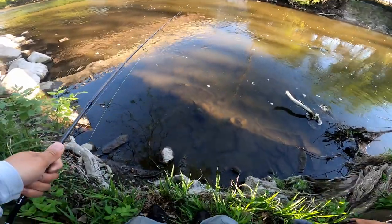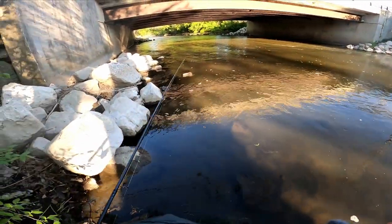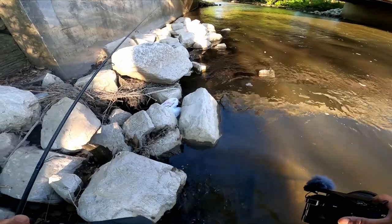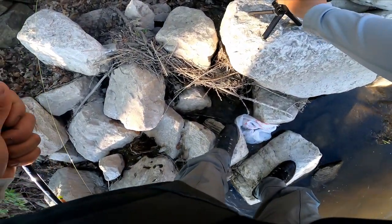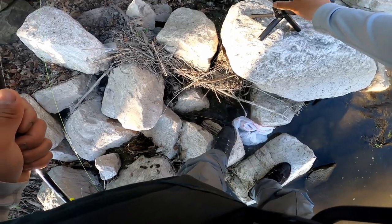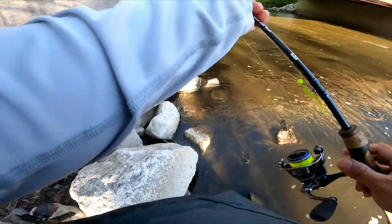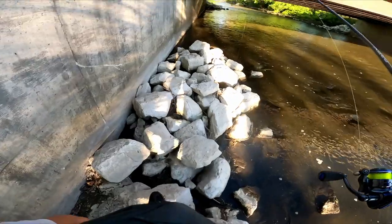There's gotta be something under the bridge - there's always something under the bridge. Water level's kind of low, but that shouldn't bother the rock bass, they really don't care. Those things will come and hang out anywhere. The water is really cold too.